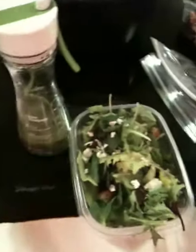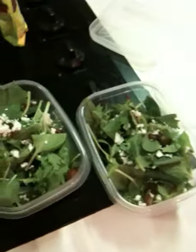Joanne from ponolife.com. I am showing you my lunch for the week — well, actually, part of my lunch. I'm not just going to eat this.